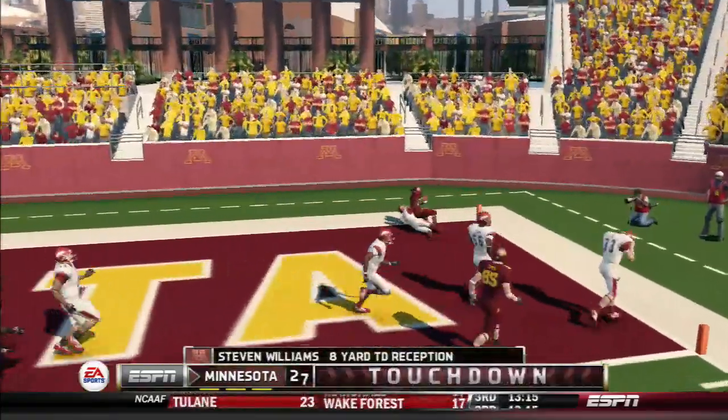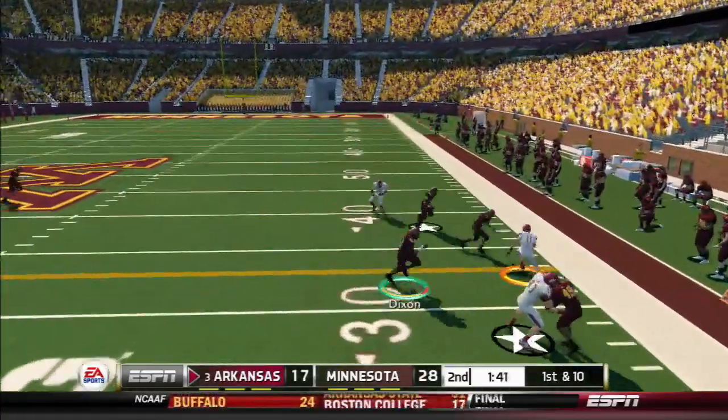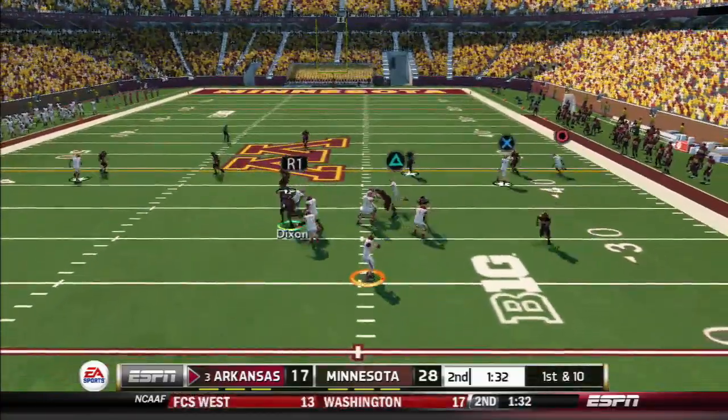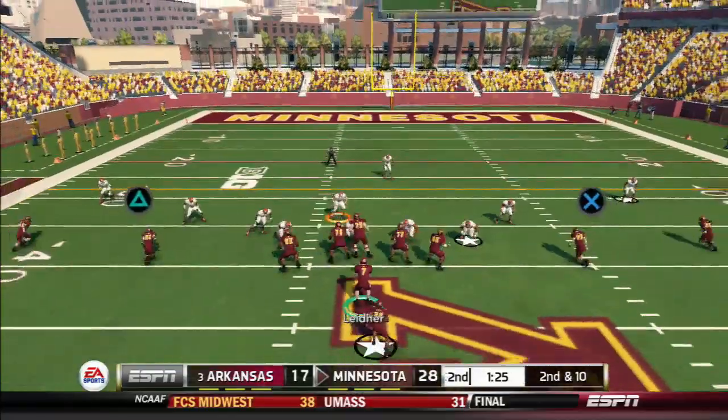Good throw, caught, touchdown! Tries to fit it in there — it'll be intercepted, and he's up and moving around.